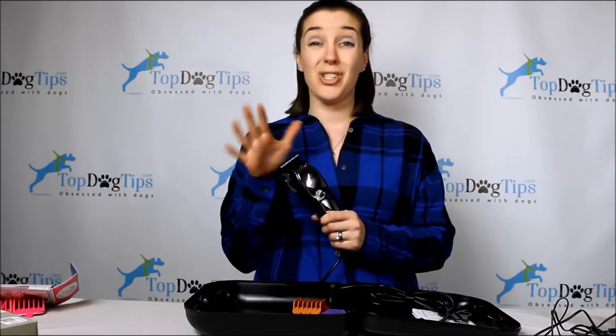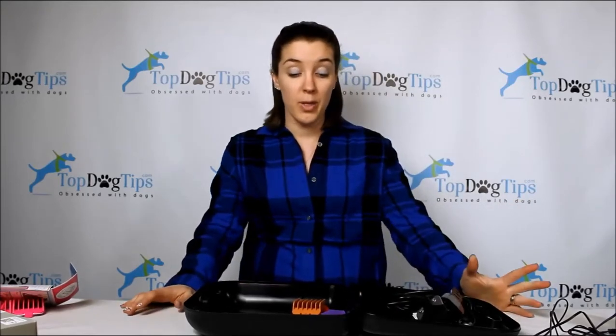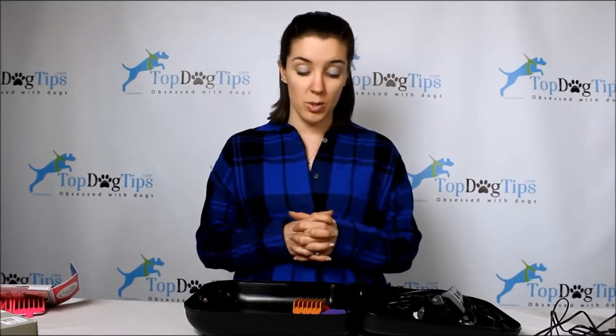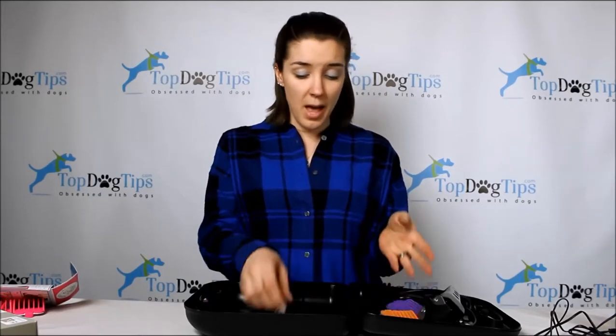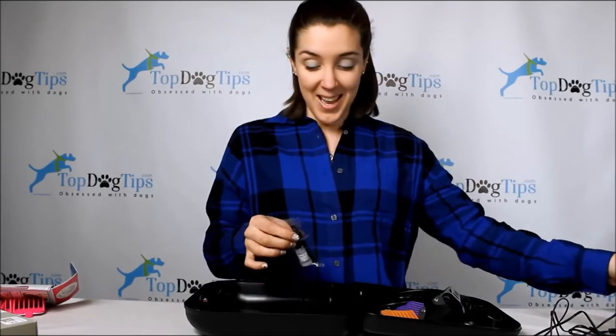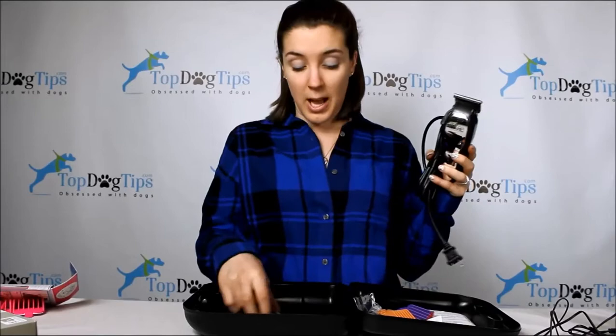I can't plug these in right here, but these are much louder than the Andis clippers. If you have a dog used to noise it probably won't bother him, but they are quite a bit louder. You get four blades — the same one through four as the Andis, which is nice. You also get a small bottle of blade oil, a little brush, and a comb — because this is a kit for at-home groomers who may not already have scissors and combs.